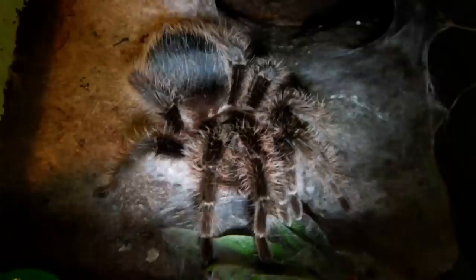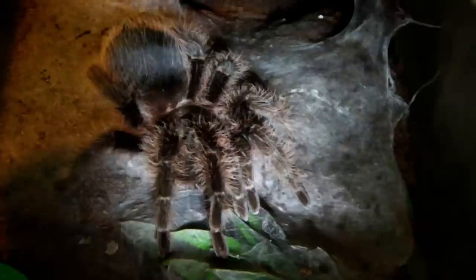Next up we have a beautiful Brachypelma, and that's my B. albopelosum, the Honduran Curly Hair. Yep, looks like she wants it!